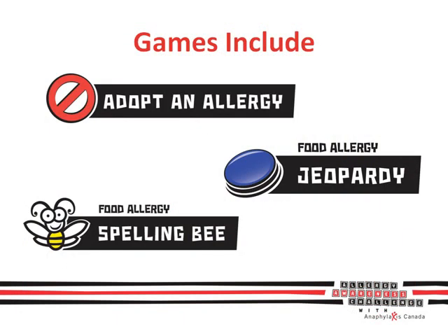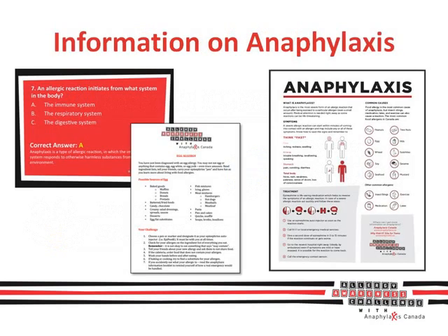Adopt an Allergy for a Day puts you in the shoes of someone who has food allergies. There's also Food Allergy Jeopardy that features very tricky trivia, and let's see if you can pass the hardest spelling test of all — the Food Allergy Spelling Bee. You'll also receive some really important information on anaphylaxis and food allergies, such as signs and symptoms of an allergic reaction, treatment, and how to help in an emergency.